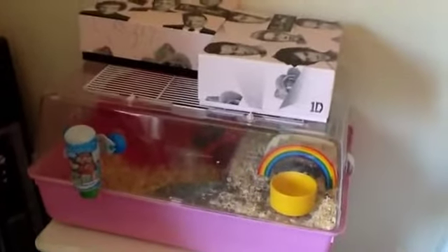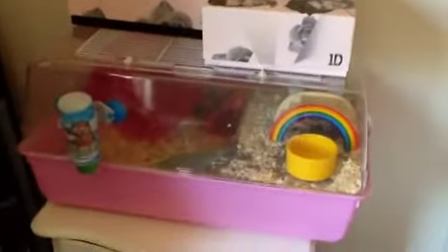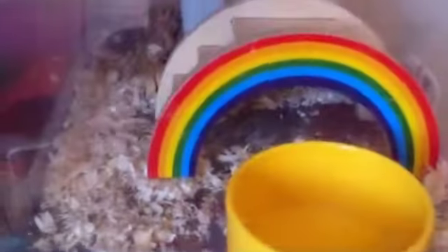The boxes are on there because she can escape. This is my Syrian hamster Pip. She has got her levels of course.